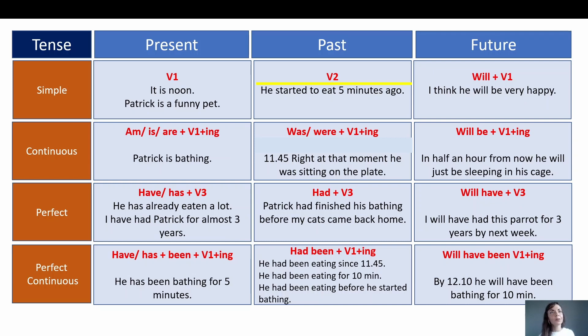Okay — past simple. Here everything is simple: if the verb is regular, we just add -ed to form the past tense. If the verb is irregular, we use the second column from the irregular verbs table. Let's read our sentence: he started to eat five minutes ago. We see the signal word for past tense — ago. Let's also recall other signal words for past simple: last week, last month, last year, yesterday, the day before yesterday, or simply you can say in the past — from context we understand the action happened in the past.